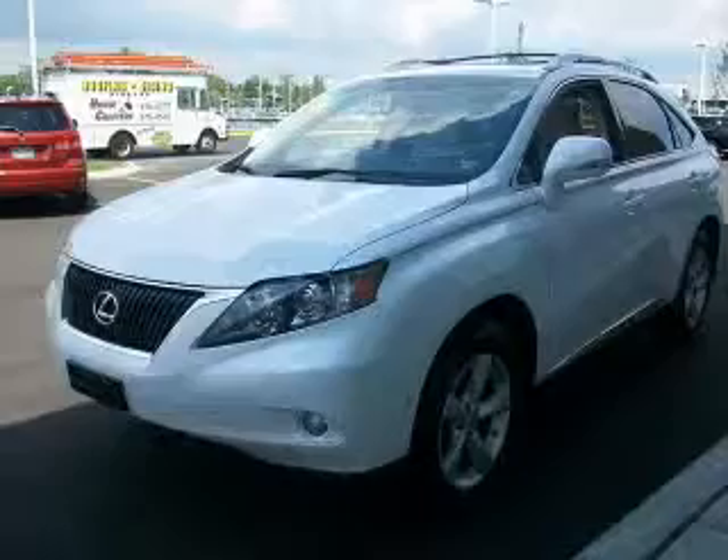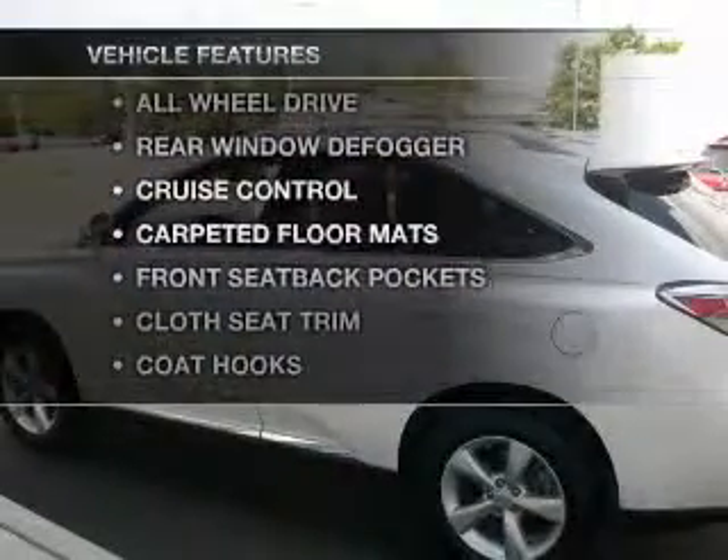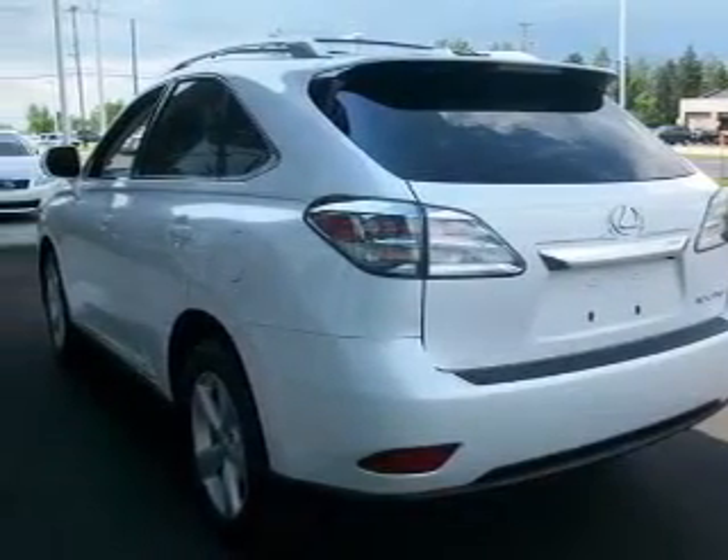Enjoy the flexibility of multi-zone temperature controls. Plus enjoy these notable features that are included in this vehicle: air conditioning, power door locks, power windows, power steering, cruise control, and AM-FM stereo.